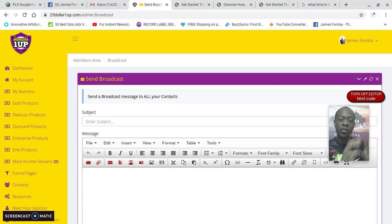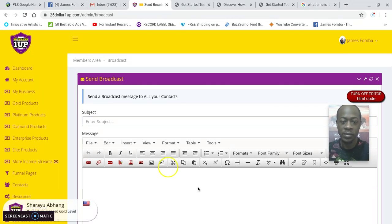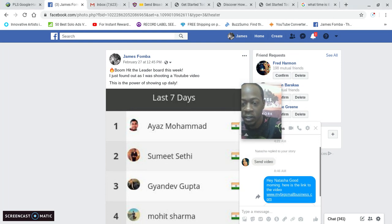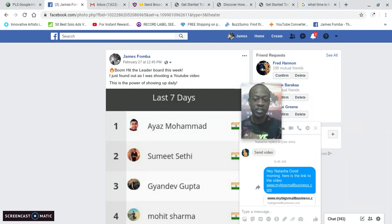Now I want to show you the traffic source I used. Here I am on Facebook — Facebook is free to use. I also use $25 One Up's gold level product with done-for-you ads. One of the formulas I share when you partner up with me is how to use Stories. You can see today someone reached out to me — Natasha replied to your story: 'Send video.' I said 'Hey Natasha, here is the link to the program.' I want to show you with transparency — I'm using the $25 One Up sales funnel. I'll click my own link.